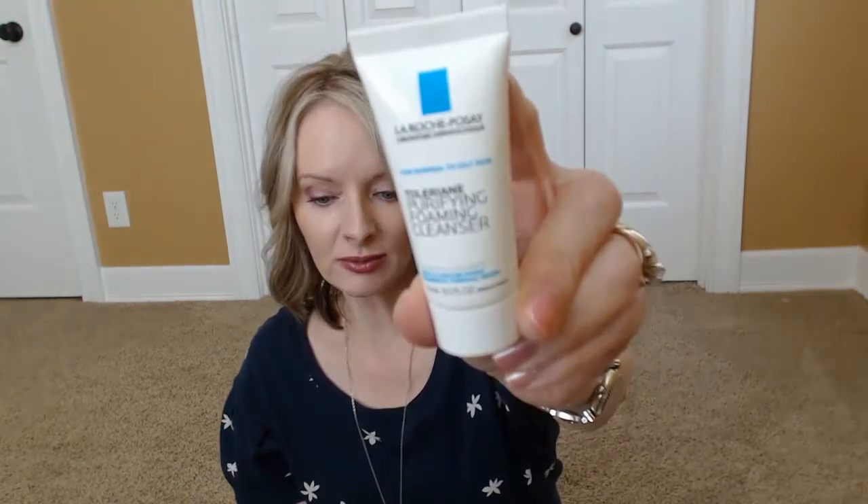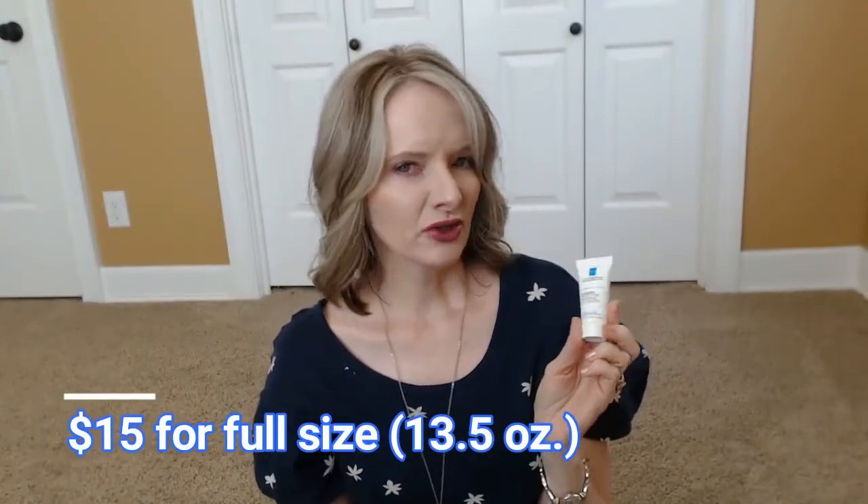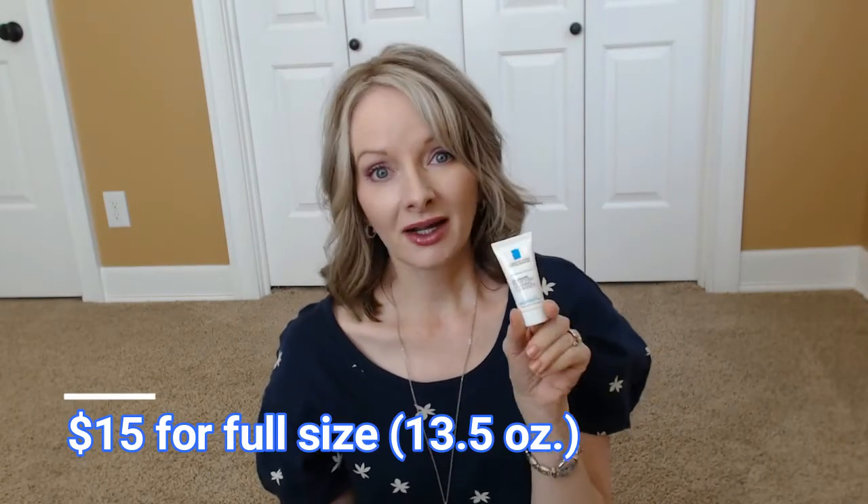This is La Roche Posay — it's the purifying foam cleanser. This is a really good brand. I have not tried this cleanser as far as I know; I don't remember ever trying it. I will also take this and put it in with my travel items so I can use it next time I'm on a trip.